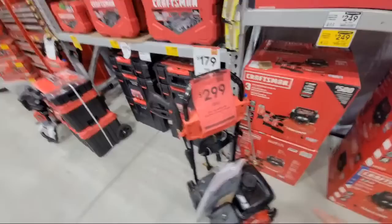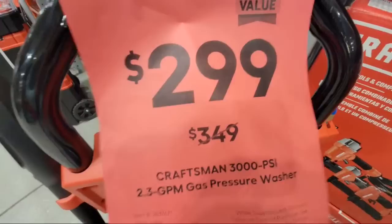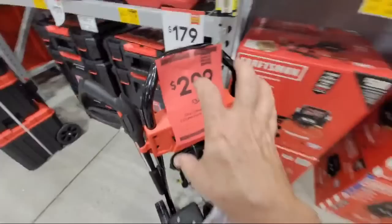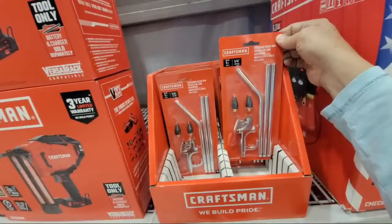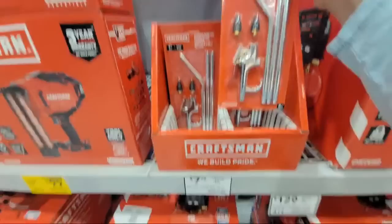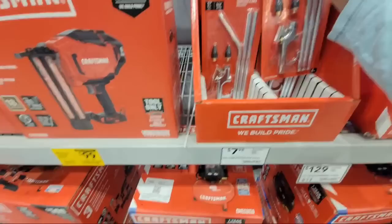Here on the gas — this is the 3000 PSI pressure washer — $299 down from $349, and this is only good until the 22nd. So there are a lot of deals going on here right now, started the other day, good from the 9th until the 22nd — Father's Day sales and gift ideas. And look at this extended blow gun — look at all these little tips and stuff you can get. A nice little kit there for $7.98.